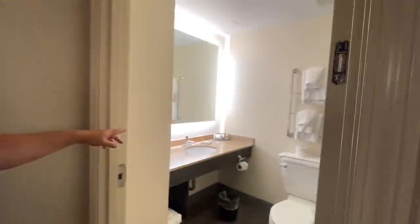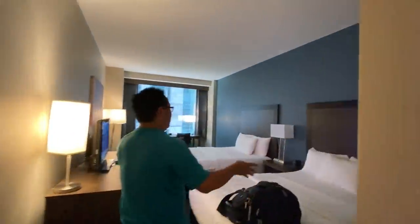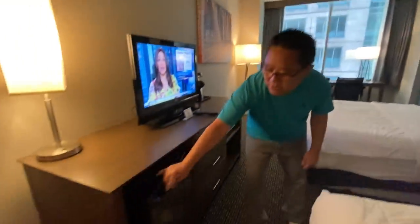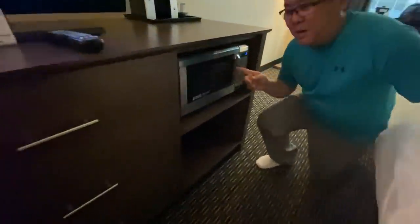Come on in to the La Quinta in downtown Chicago. Check out the bathroom — it's pretty cool with a cool shower. Over here we have a nice little closet. We're staying here for three nights, so it's nice having these amenities. Two double beds and check out the cool artwork on the wall. We also have our own mini fridge.